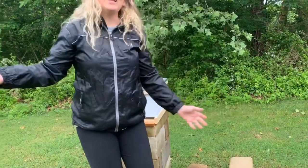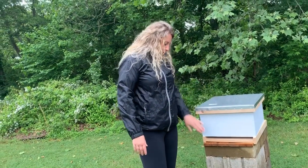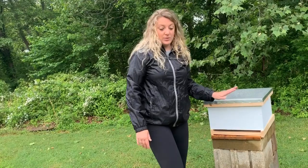Okay, so since it's raining again today, when I went and picked them up, they advised me just to set the nook on top of here with the entrance facing the same way. And then if the sun comes out later today or tomorrow, to go ahead and put my frames in, but not while it's raining. So that's what I'm going to do.